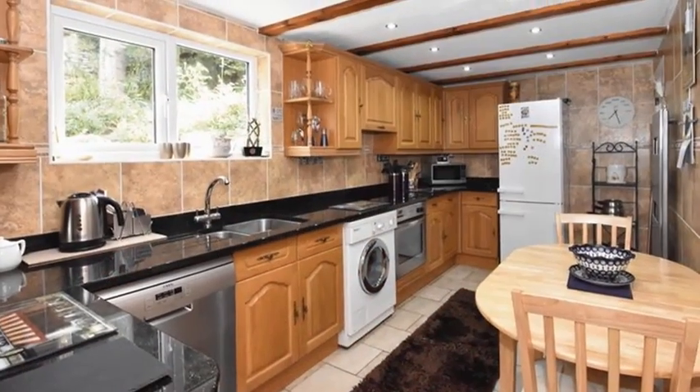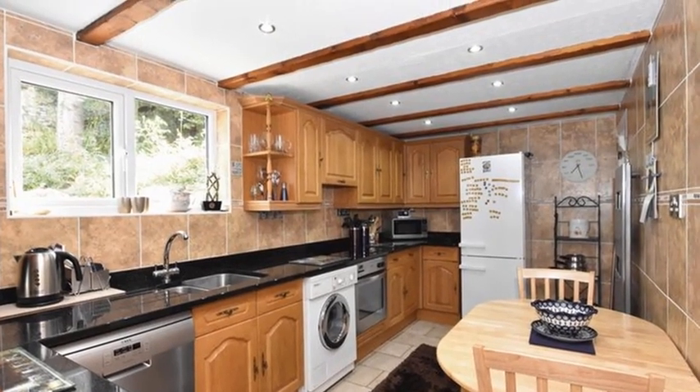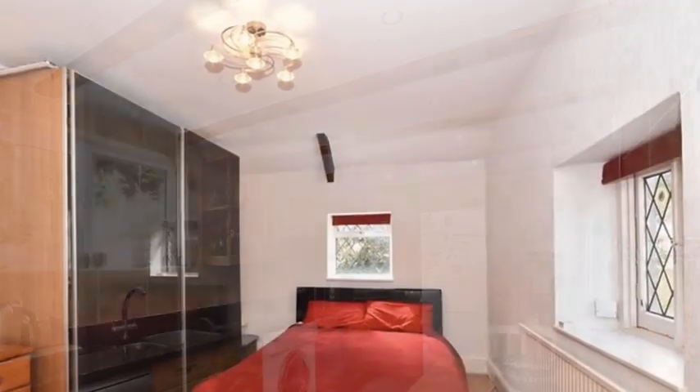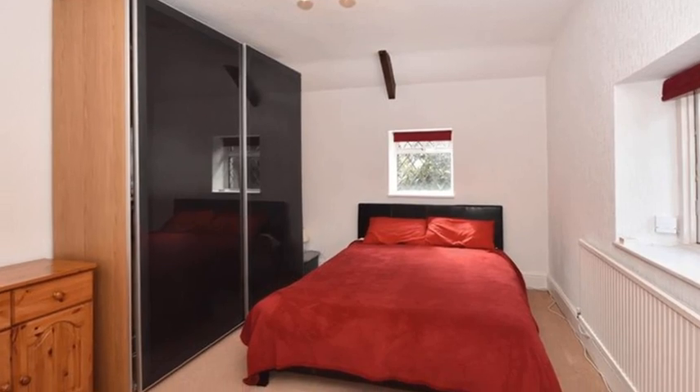Meanwhile, the kitchen breakfast room includes a range of cottage-style units, with granite worktops and space for appliances. On the first floor, there are three bedrooms, with the master benefiting from a wide range of built-in wardrobes.